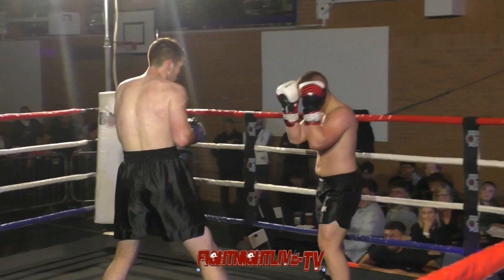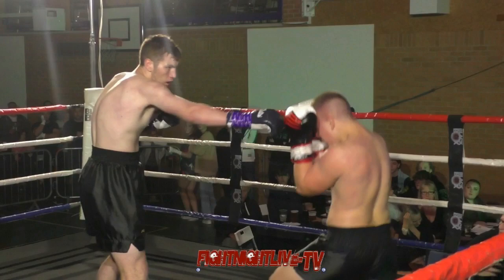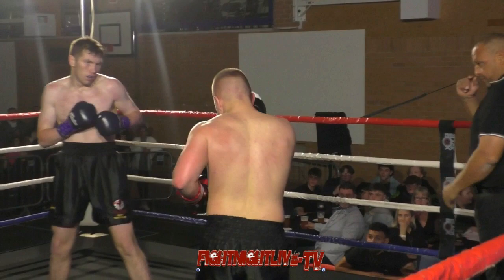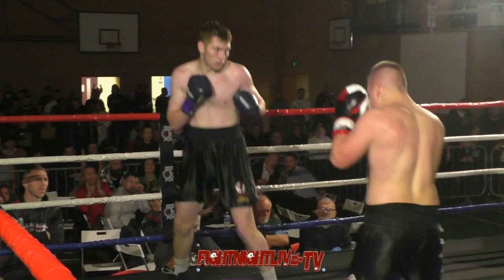Nice footwork from Jack, keeping it at range, keeping subtle pressure on Tim. Ducks under the shot, throws a nice body shot. Tim looks to push forward once more — slips it, Jack, and then throws two shots, backing Tim up once more, looking to keep him under pressure, hooks the body and head. There you can see Jack waiting for Tim to initiate, waiting to reply with those long straight shots. Nice little right from Tim — he needs more of it. It's been a tough night, but he's a tough customer.